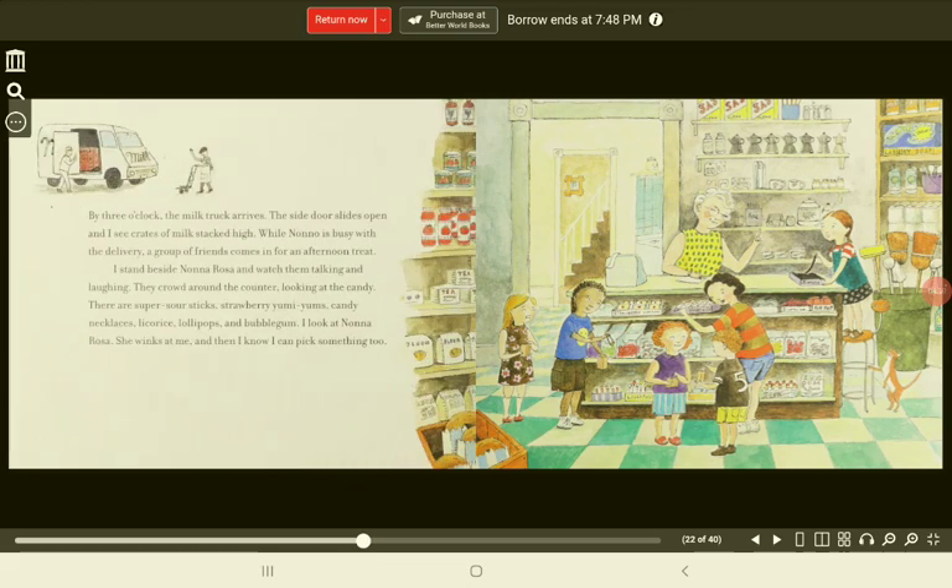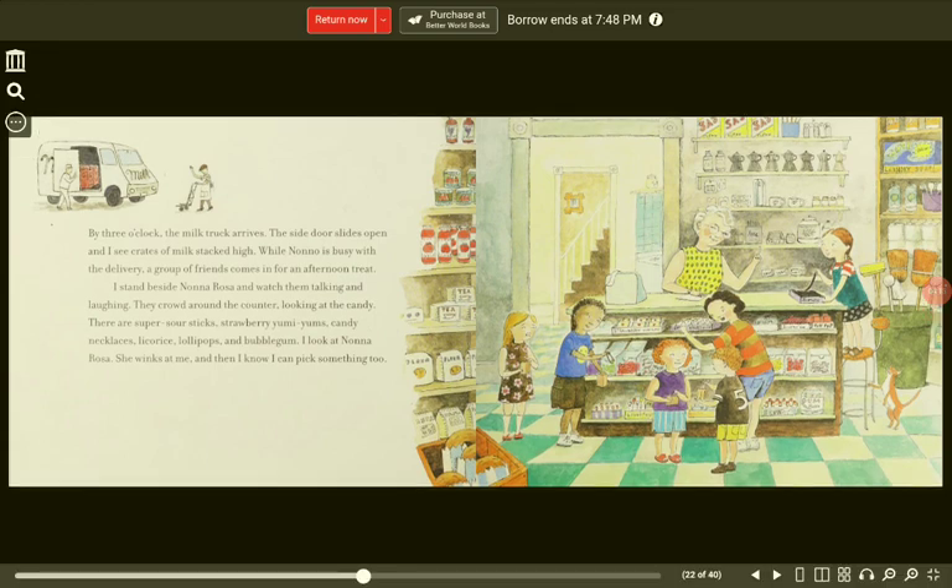By three o'clock, the milk truck arrives. The side door slides open and I see crates of milk stacked high. While Nono is busy with the delivery, a group of friends comes in for an afternoon treat. I stand beside Nona Rosa and watch them talking and laughing. They crowd around the counter looking at the candy. There are super sour sticks, strawberry yummy yums, candy necklaces, licorice, lollipops, and bubble gum. I look at Nona Rosa. She winks at me and then I know I can pick something too.